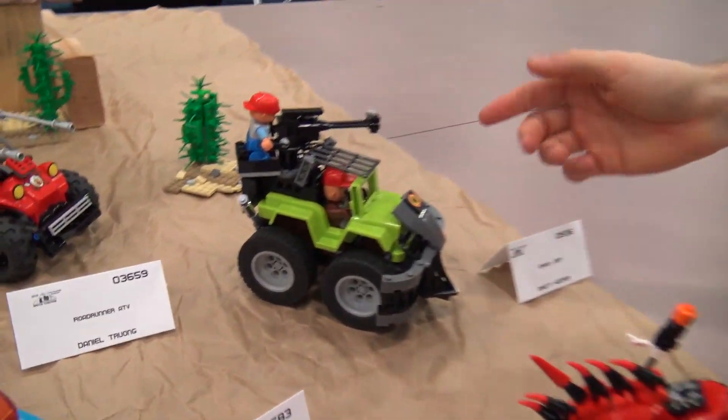I am the least mad of the Mad Max guys, since I have not seen it, but these are my two builds.